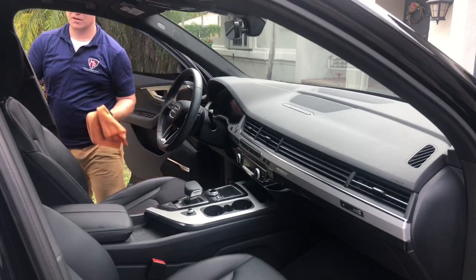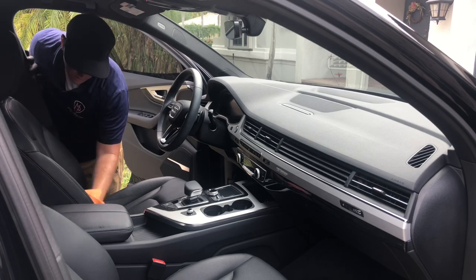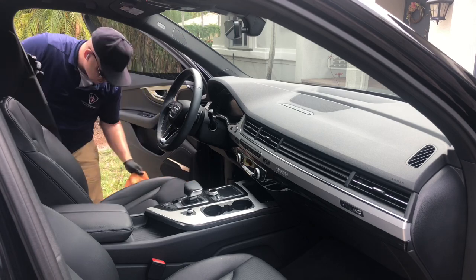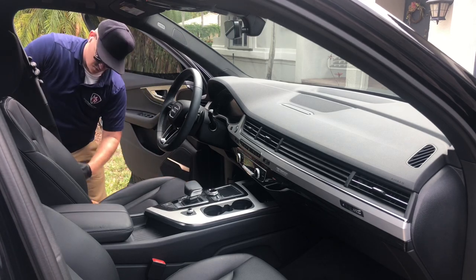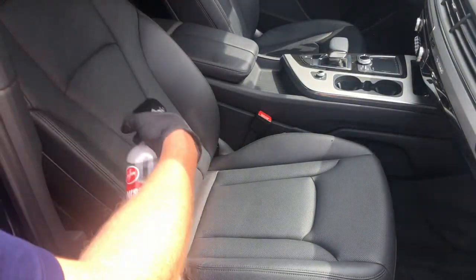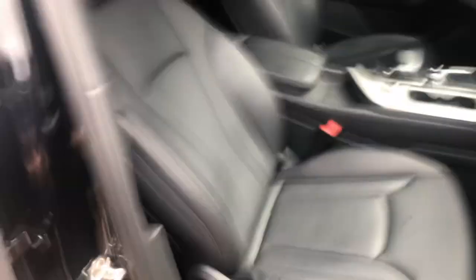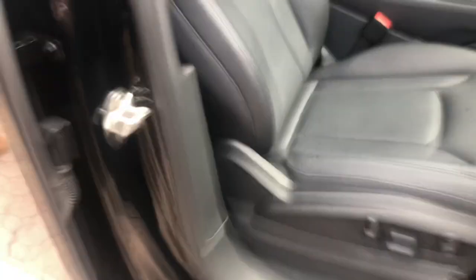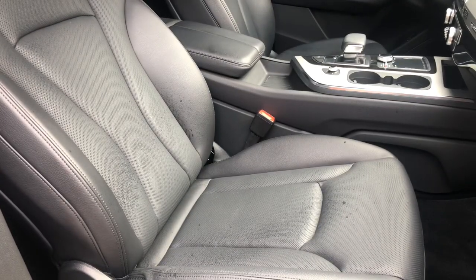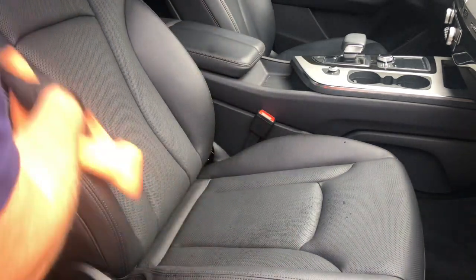The one place this product falls short is on the leather seats. If you're familiar with Optimum No Rinse diluted for interiors, you know it can be grabby under the towel on leather — I'm having that same experience on this Audi Q7. It's not every vehicle; I've used this on a lot of vehicles and this is not even my first bottle. Something specific about the Audi Q7 leather causes this issue, but outside of that, I have a great experience with the product.